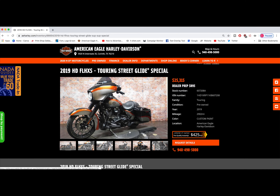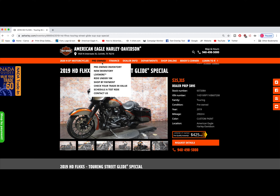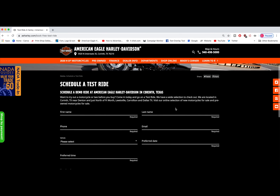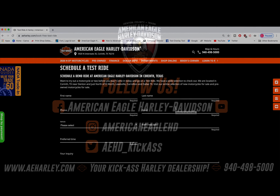Ready for that test ride? Let us create an experience that goes beyond your standard test ride. Grab a friend, obviously with social distancing in mind. Touring bike? Bring your passenger so you both get the feel for the ride. It's as easy as that.